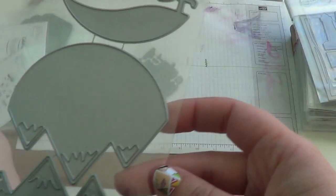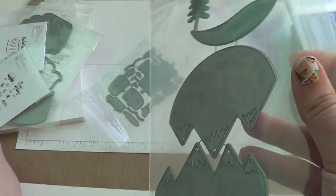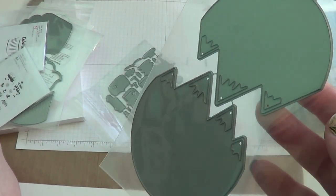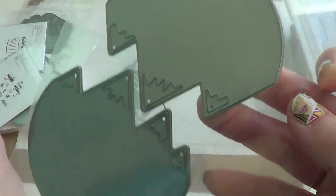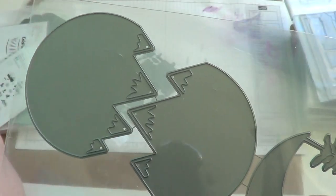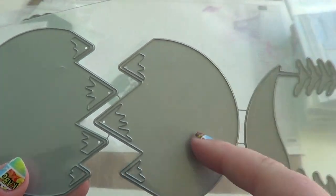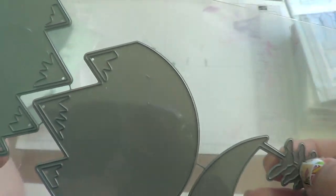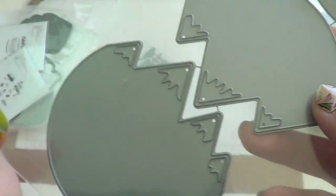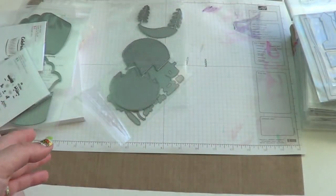I also picked up the Seen It Mountain View die — it goes with the Petite Places line. I don't have any of the other scenic dies where you'd use Petite Places to make scenes, but I saw some really cute stuff done with this one and I'd like to go back and get the others — they're on my wish list. You get the two mountain dies and the one with trees, so you can make a little scene with those and the campers.